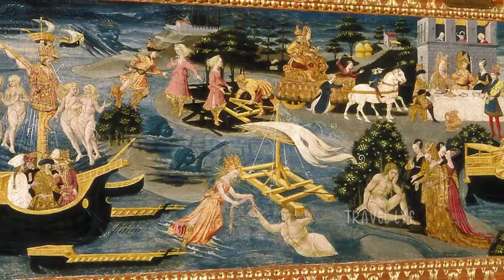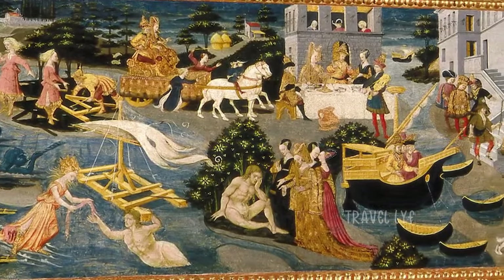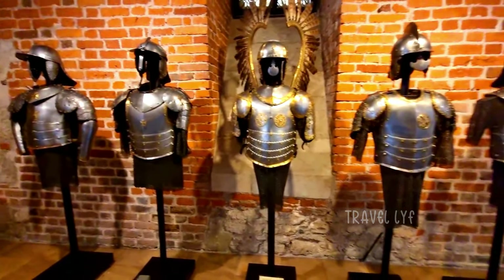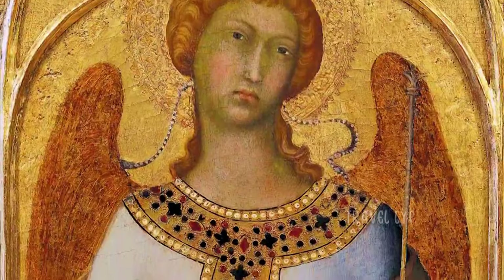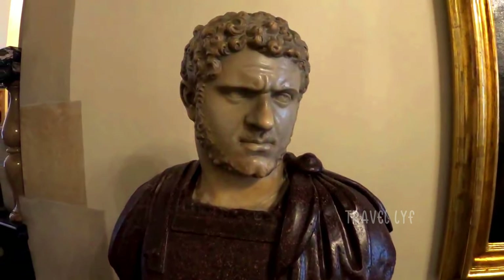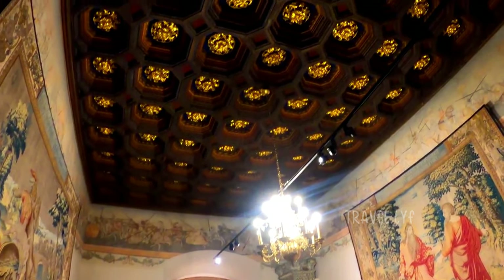Wawel used to be the seat of Polish rulers, their necropolies, and the birthplace of Polish history. There are several ways you can visit this magnificent castle. There is a lot to discover, including the state rooms, crown treasury, and royal apartments. To prevent last-minute snarls, plan and reserve your tickets before visiting this royal palace.